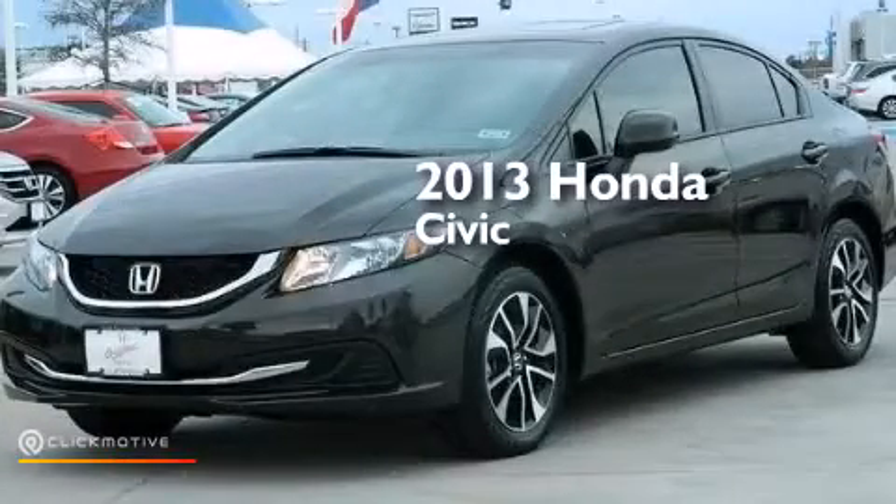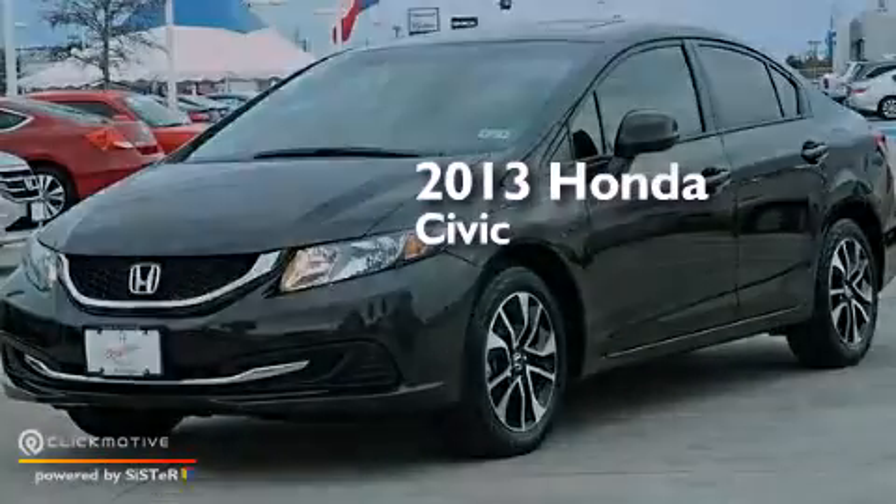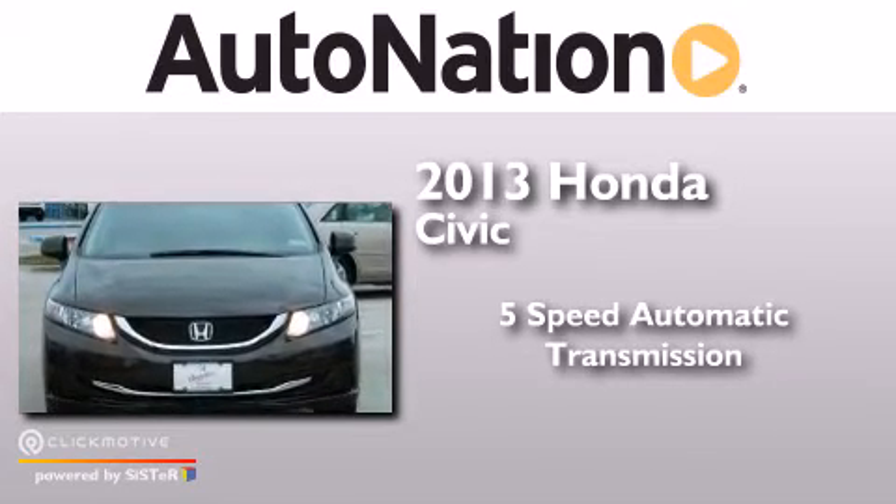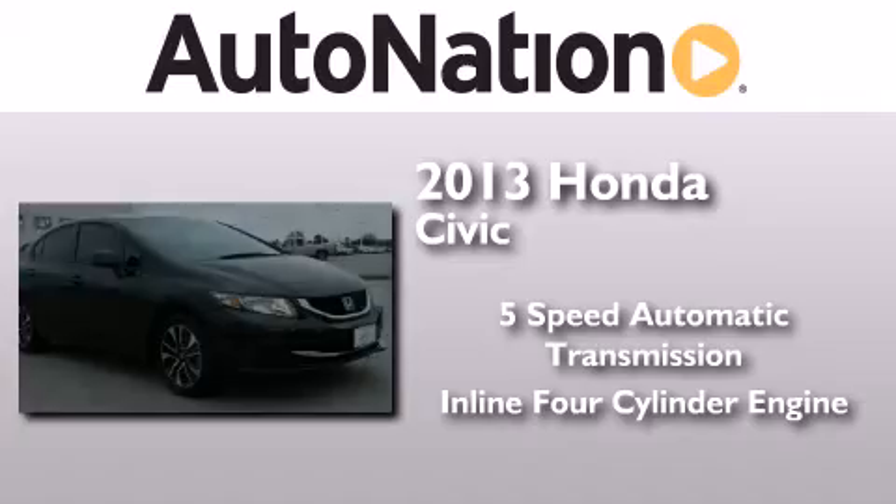This is a 2013 Honda Civic. This car has a five-speed automatic transmission and an inline four-cylinder engine.